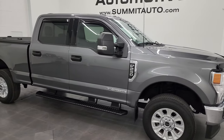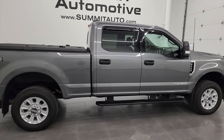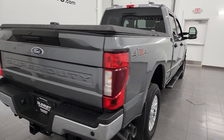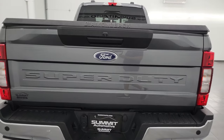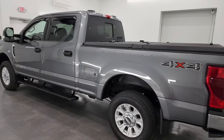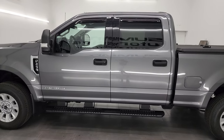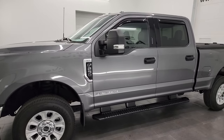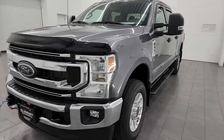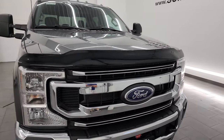Hey everybody, this is Brett and this 2022 Ford F-250 Crew Cab Short Box XLT is stock number 14154Z. I am here at Summit Automotive in Fond du Lac, Wisconsin, your new and used heavy-duty truck headquarters. This 2022 Ford F-250 has the 6.7 liter Power Stroke diesel engine, paired up with the 10-speed automatic transmission. It puts out 475 horsepower and 1,050 foot-pounds of torque.